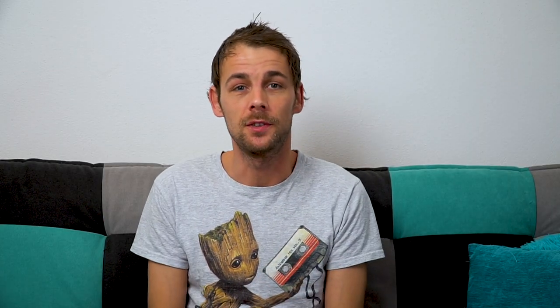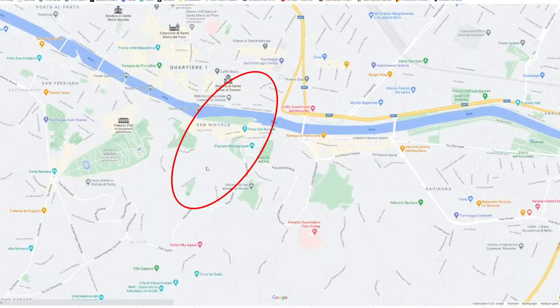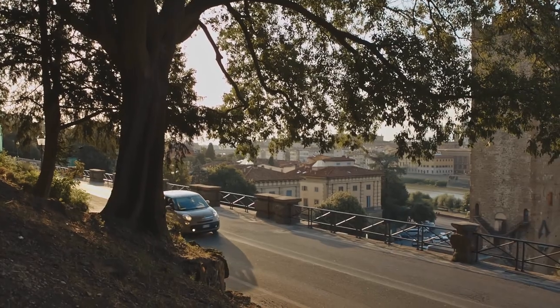Now let's get to the secret tip we promised at the beginning of the video. If you're coming by car to Florence, there is one spot marked on the map here where you can park your car for free — a very convenient and free way to park in Florence. This completes our guide to Florence. If you have any tips for fellow travelers, leave a comment down below and give the video a thumbs up! Have a wonderful day and see you next time!